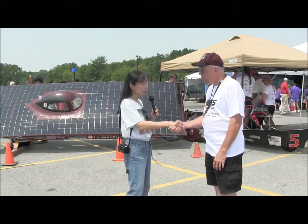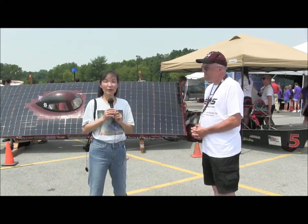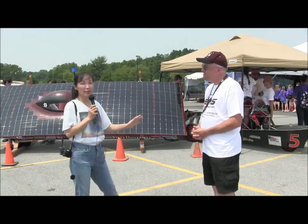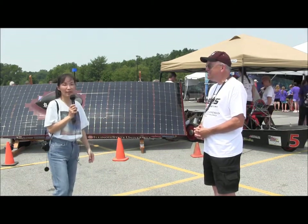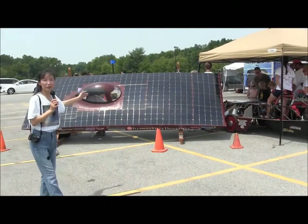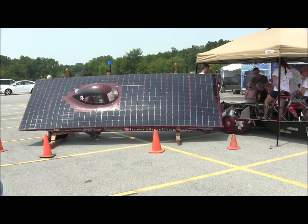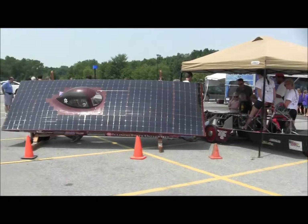Fantastic. Thank you very much, Professor Rutherford. Signing off — Susan Sun-Lenamaker with SunIsTheFuture.net. Here we are with Illinois State University's team and their car, Mercury. Thank you very much.